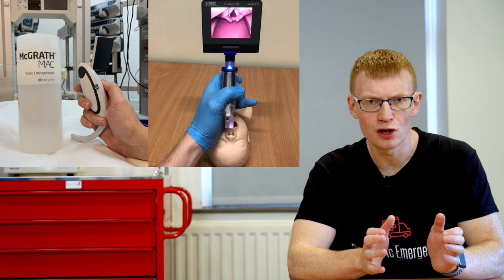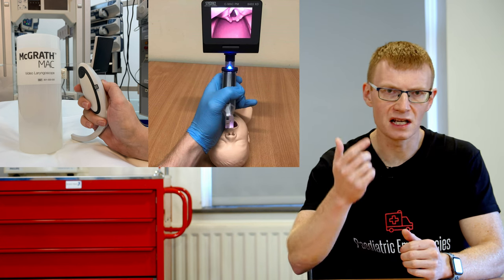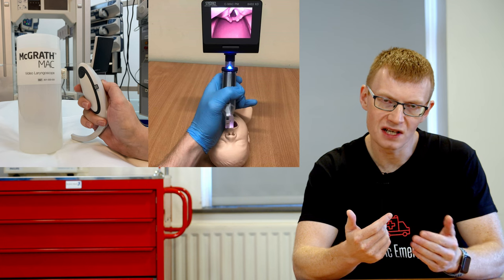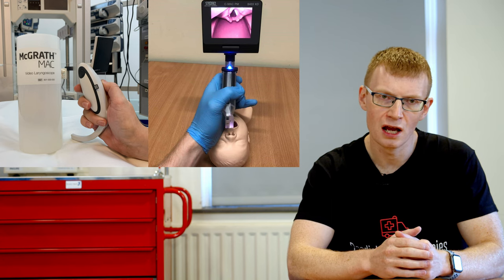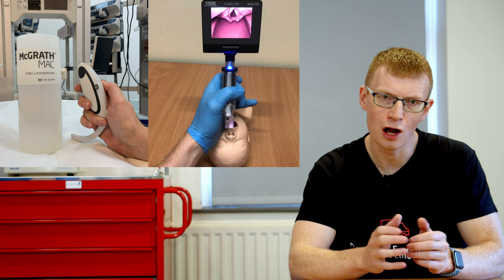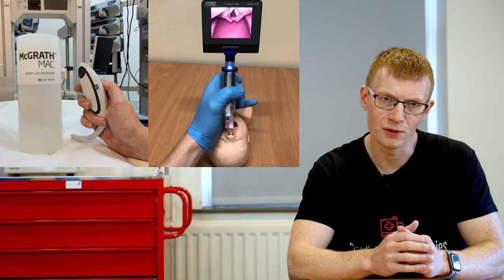There is a common misconception that a video laryngoscope blade with a Miller or Macintosh shape won't offer any significant advantage over direct laryngoscopy. That is not true. With direct laryngoscopy you have to line up all the axes with your eye as the camera. With video laryngoscopy the camera is right at the tip of the blade, so there's less distance and fewer things to align. You will get a significantly better, highly magnified view of the paediatric airway with much less effort — this is my preferred technique up to a moderately difficult airway.